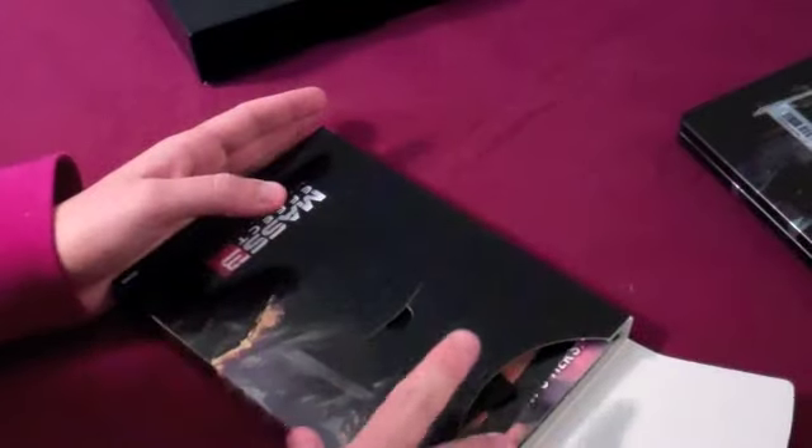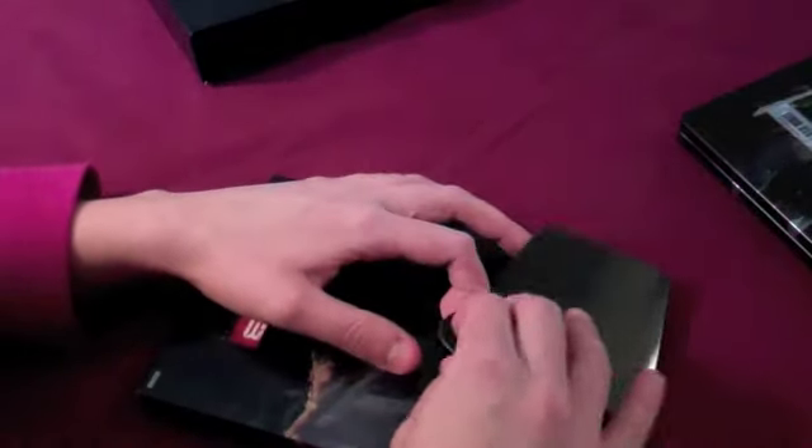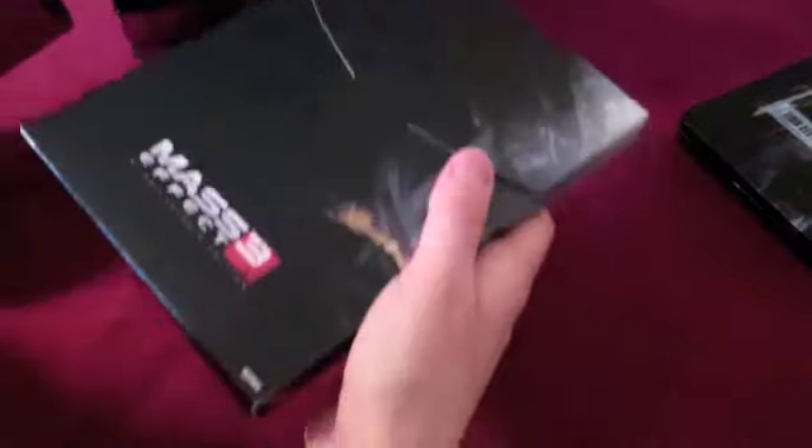I went to GameStop to cancel that collector's edition. It was funny because I was expecting there to be a big line, so I was like, I'm just gonna go in there and ask if anybody wants the collector's edition. Let me take out these codes really quick — got the online pass, Kingdoms of Reckoning, Xbox Live Gold pass two days, and the Alliance props code. I think I have two of these — I'll probably give you guys one.